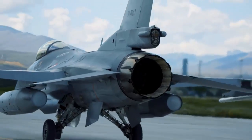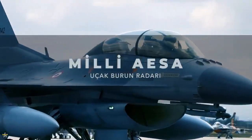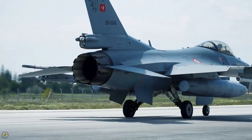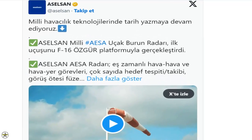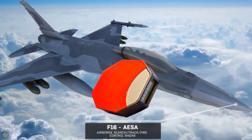Aselsan's Murad Active Electronically Scanned Array AESA radar recently conducted its first flight alongside the F-16 OSGAR warplane. Aselsan's national AESA aircraft radar made its first flight with the F-16 OSGAR platform.